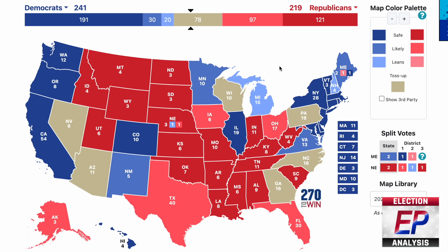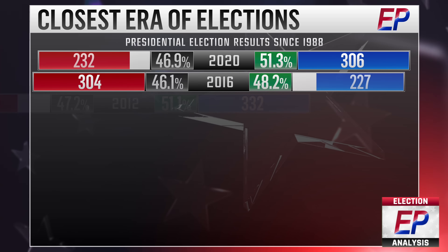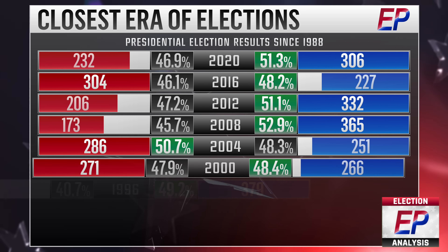Hello everybody, and welcome back to the Election Predictions official YouTube channel, where I talk all things politics and elections. Coming up, we're going to be taking a quick look at the changes to the 2024 Electoral College map following the 2020 census, and how they uniquely and perhaps dramatically favor one party.